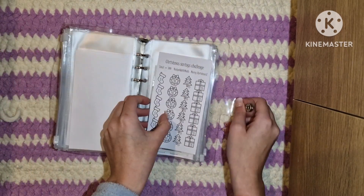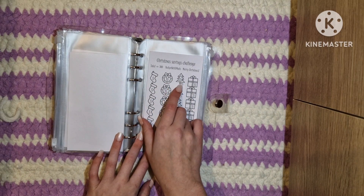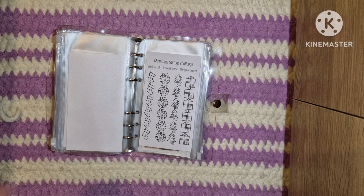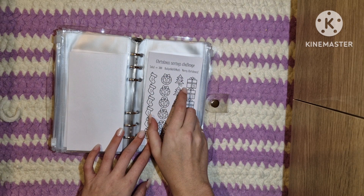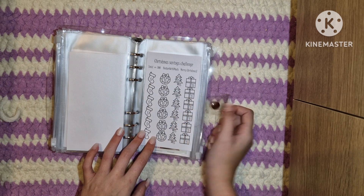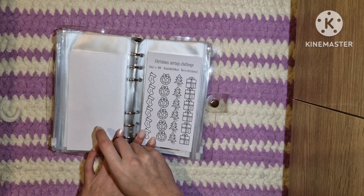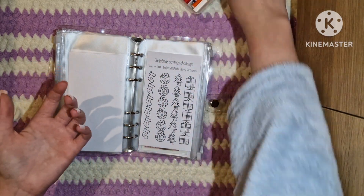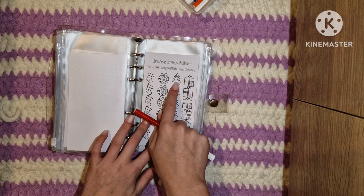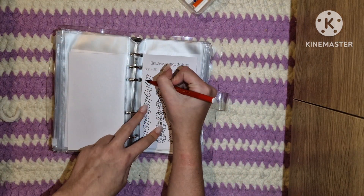I'm doing the save £300 challenge again, so I'll do the first three amounts — £5, £10, £15 — and colour those in. That's 15 plus 5 is 20 plus 10 is 30 — yes it does work, I'm losing my mind. So I'm going to colour in these three and that'll be the first £30 saved for Christmas 2023.